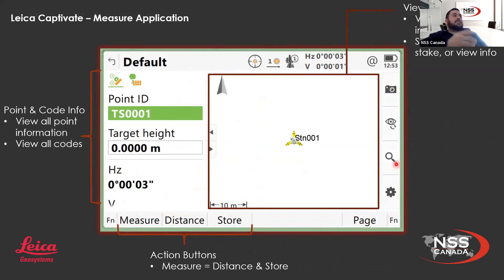I just opened up one of the applications to show you what the general view looks like in Captivate. When you go to any application, this will be your general view — the only thing that changes is the sidebar. You always have your 3D viewer, which you can hide. I'm showing you the measure application just as an example of what it generally looks like. Here you've got all your point and code info — your point information, staking information, road information, line information — any information you have will be shown here.